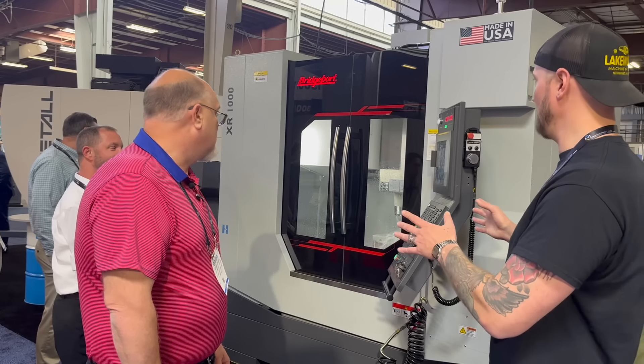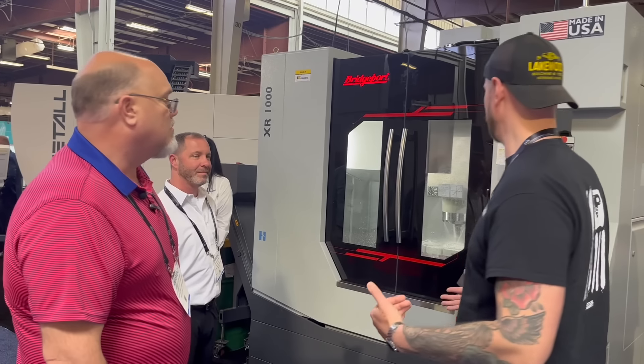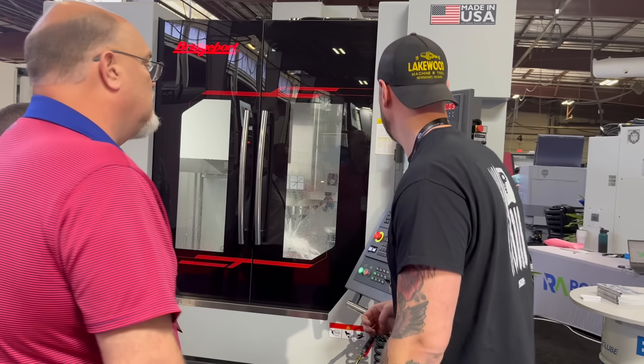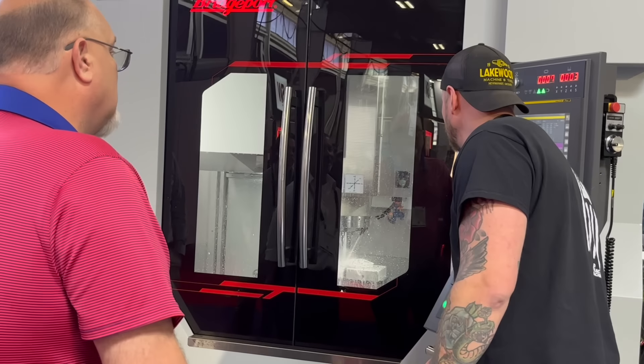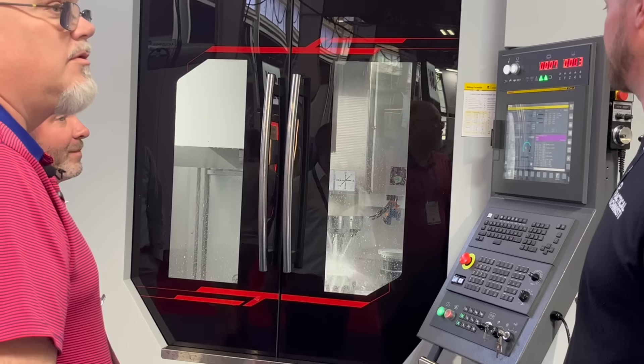I actually haven't had a chance to check out many of the Bridgeport CNC centers — obviously I know the knee mills, I've been using them for years. But this is a really interesting machine. Is that a FANUC controller? Yep, FANUC controller, HMI control — it's the OiMF plus. And that will hold 30 tools standard.